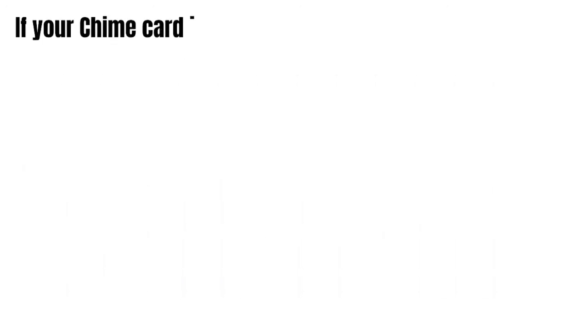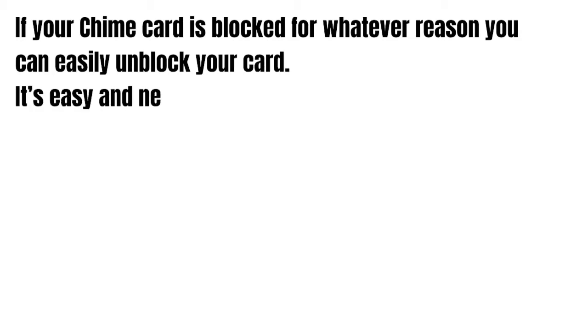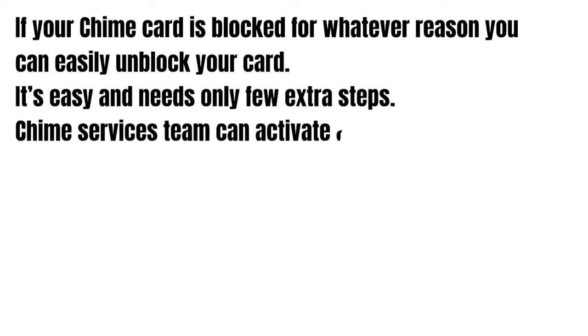So guys, if your Chime card is blocked for whatever reason, you can easily unblock your Chime card. It's really easy and only needs a few extra steps.